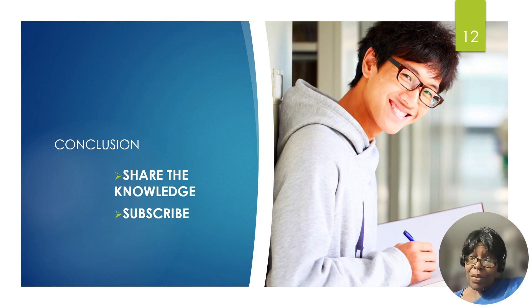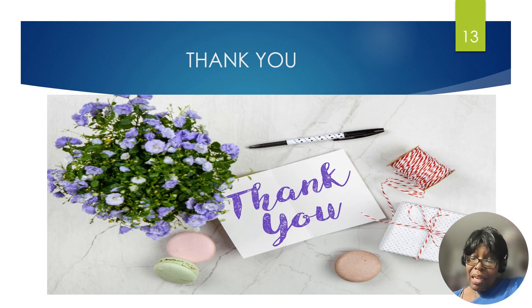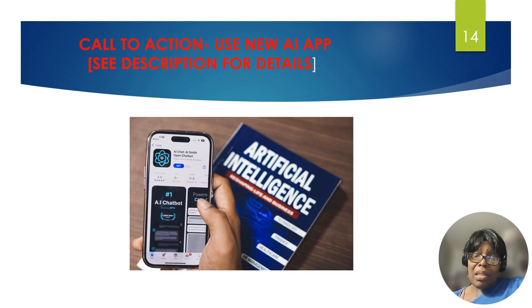Share the knowledge and subscribe to the channel for updates. Thank you for staying till the end — very much appreciated. This is a call out: I'm trying to develop a new app based on artificial intelligence to help people detect early signs of caries. I'm looking for early adopters — people who would like to test the new app. I'll put my details in the description so you can WhatsApp me if you want to be part of the community. Thank you for staying to the end.